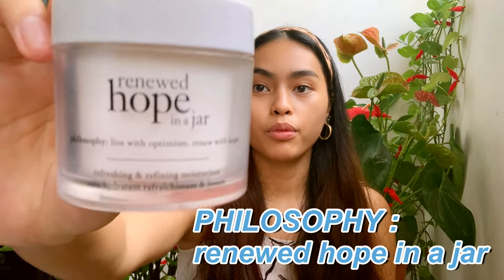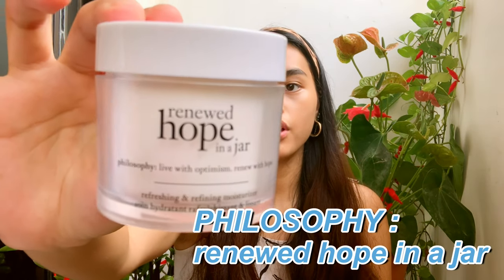So first I usually moisturize, and this is my moisturizer — this is the Renewed Hope in a Jar from Philosophy. And my little sister is joining us, so make sure to subscribe!